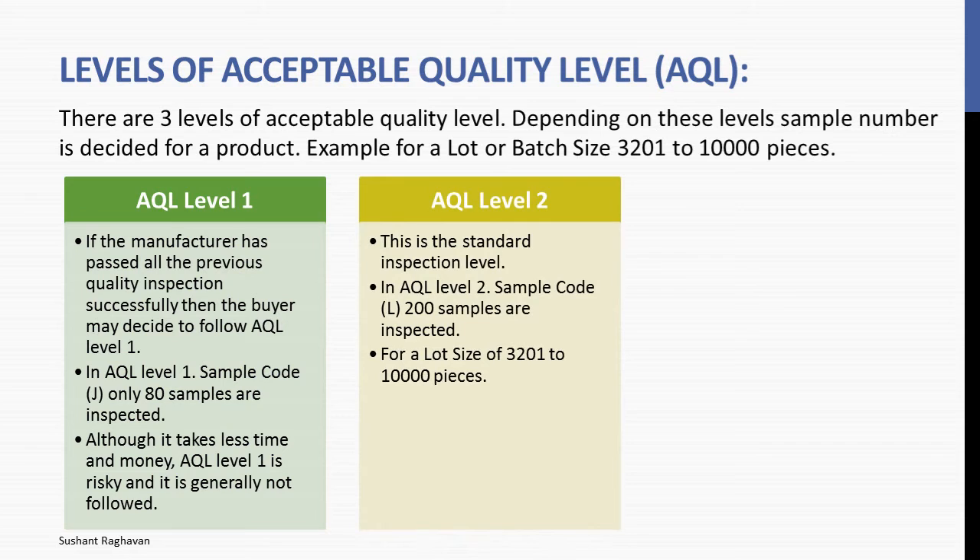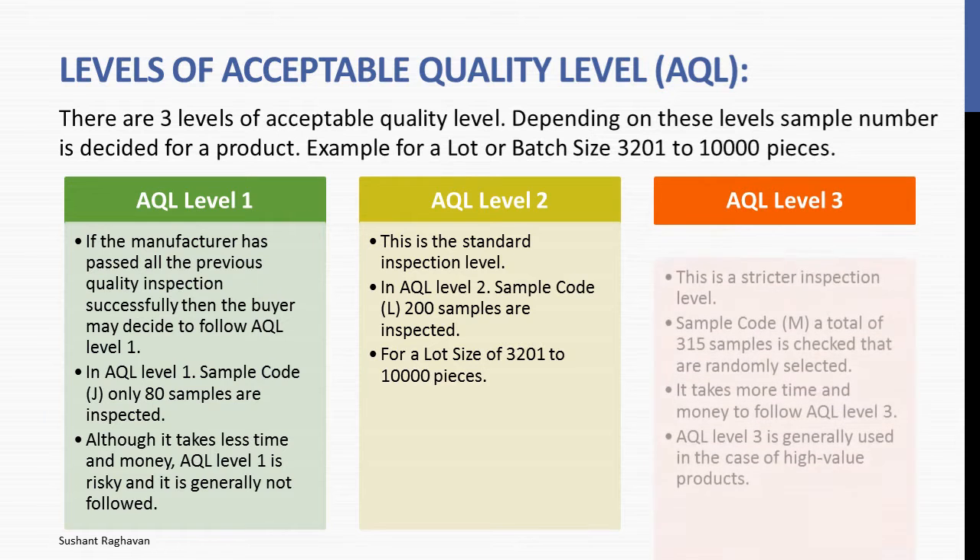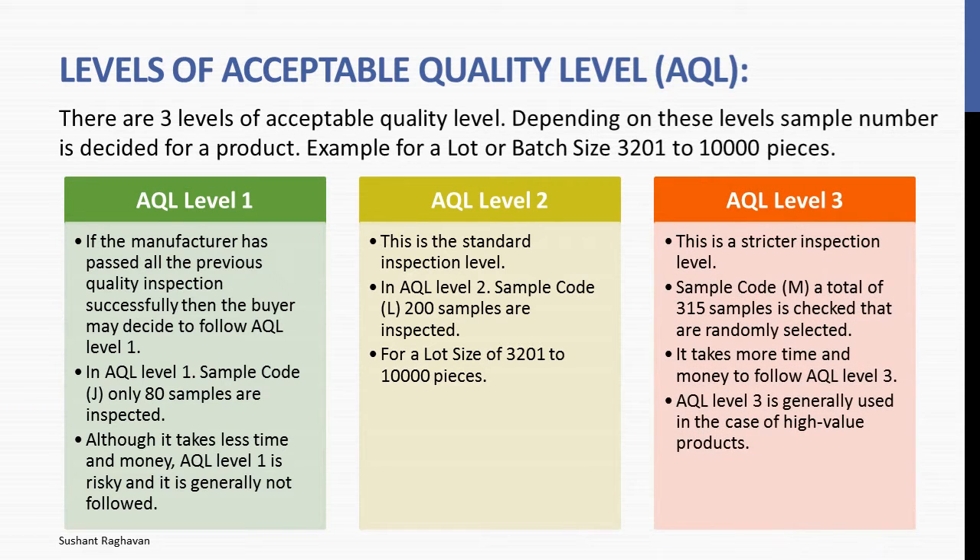AQL level 2 is the standard inspection level. In AQL level 2, sample code L, 200 samples are inspected for a lot size of 3,201 to 10,000 pieces. AQL level 3 is the stricter inspection level. Sample code M — a total of 315 samples is checked, randomly selected. It takes more time and money to follow AQL level 3. AQL level 3 is generally used in the case of high value products.